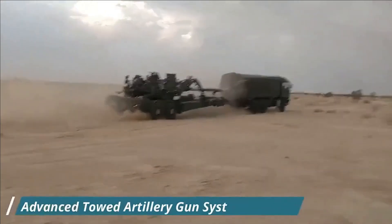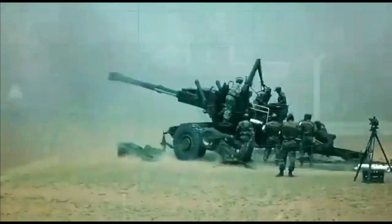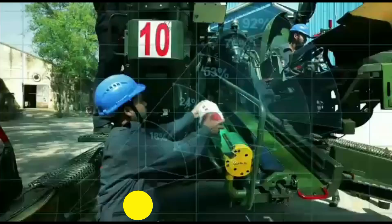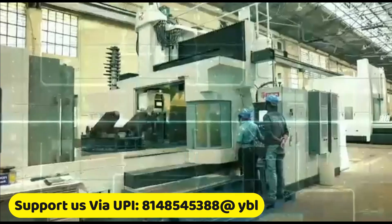With the completion of development of the ATAGS and Dhanush artillery guns, we would be able to see their induction into the Indian Army pretty soon. This new coating is going to further boost the reliability, accuracy and firepower of these indigenous guns.